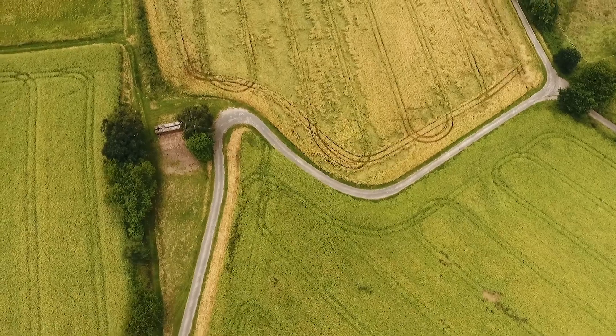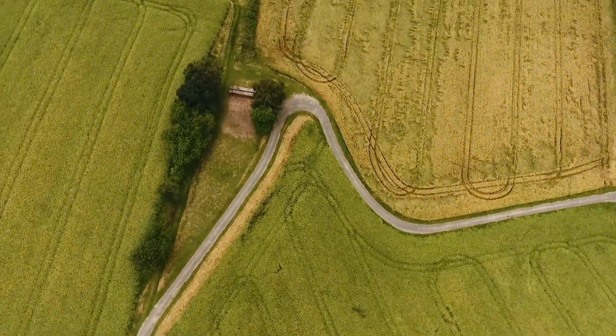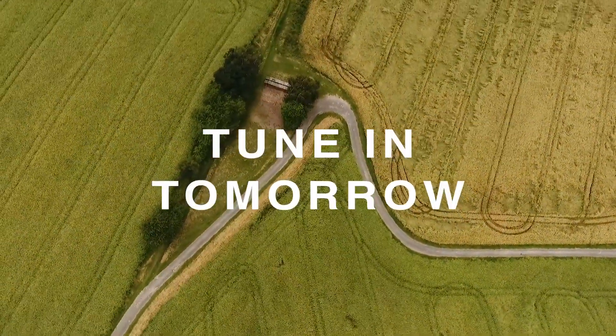Now that you have unveiled the dreaded rootworm, it's time to bite back and reclaim your fields. Tune in tomorrow to learn how Bayer can help.